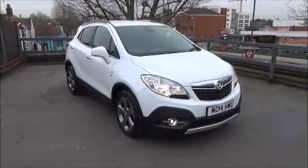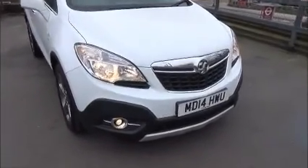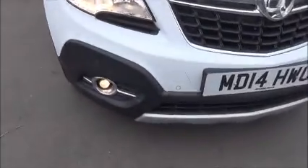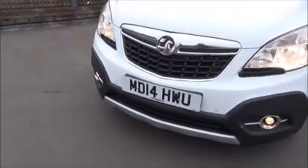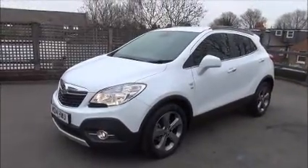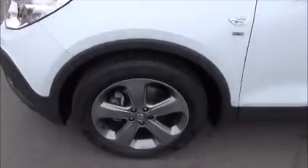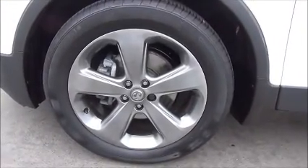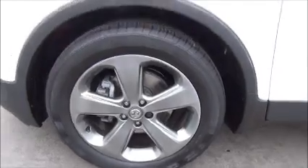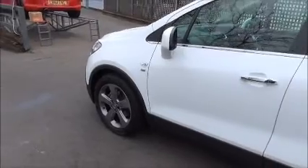Looking at the front of the vehicle, you can see it comes with daytime running lights, front fog lights, front parking sensors, five-spoke 18-inch alloy wheels, colour-coded door mirrors, chrome styling around the windows and on the handles, and rear privacy tints.